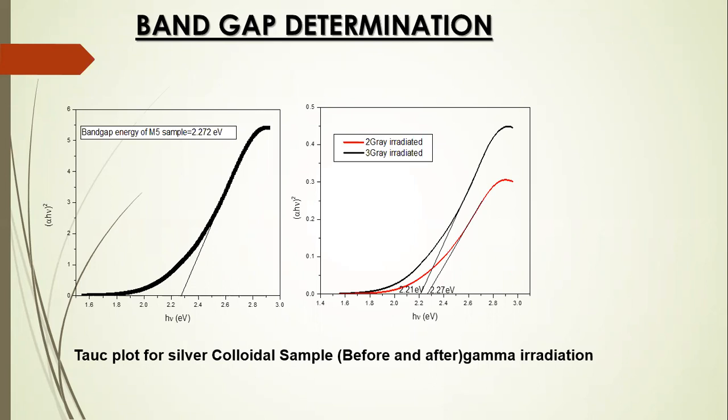After gamma irradiation, for high concentration samples, the bandgap energy is found to be stable, and the results are comparable with silver nanoparticles.